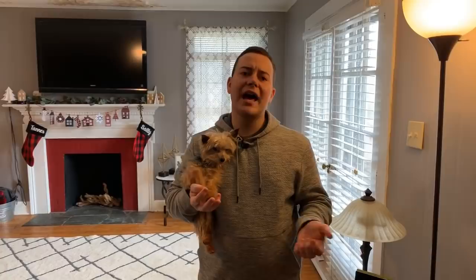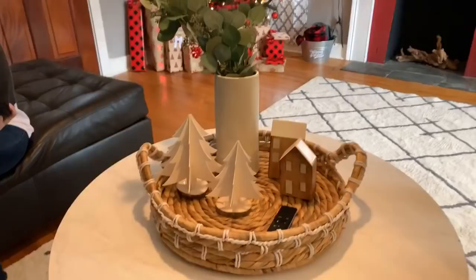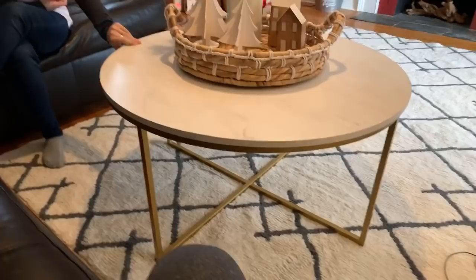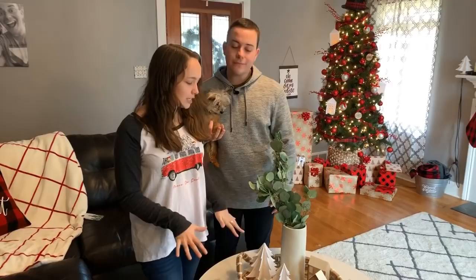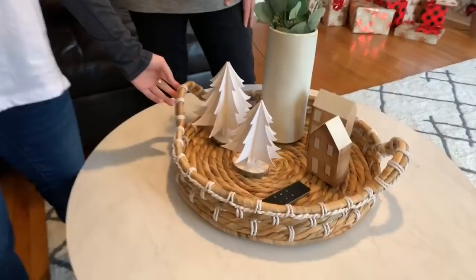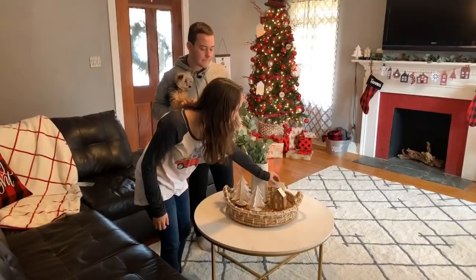Coming over to this area that I love — Courtney actually picked out the majority of this. This table is a Target table but we got two of them for like $20 at an overstock store. Courtney, do you want to talk about the design? Yeah — we had a lot of red going on with the buffalo plaid and I wanted to bring in some neutrals and lighter tone colors. So we got this natural woven basket tray, which will be great for all year long. And these are some cute little village houses from Target, and this vase is from Magnolia Home with some eucalyptus from the craft store.